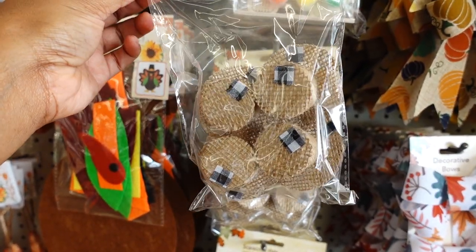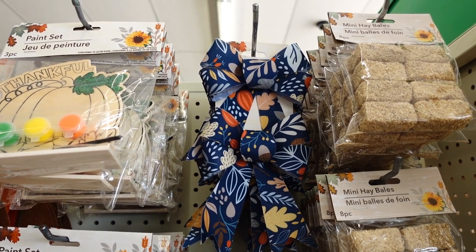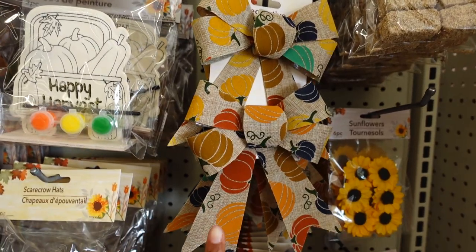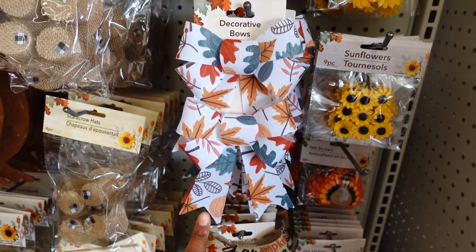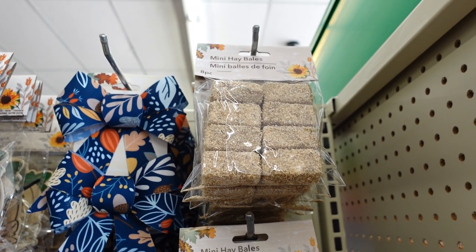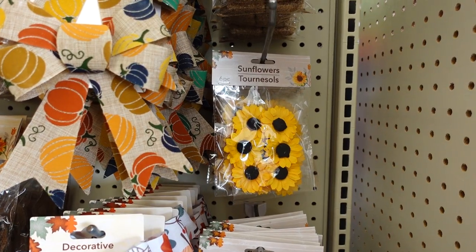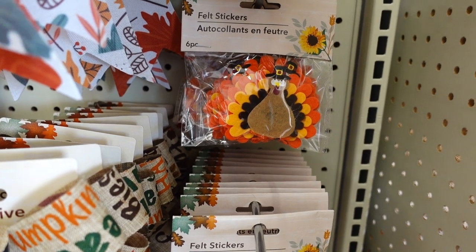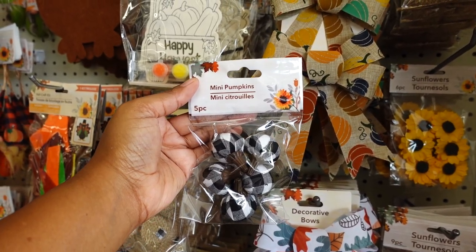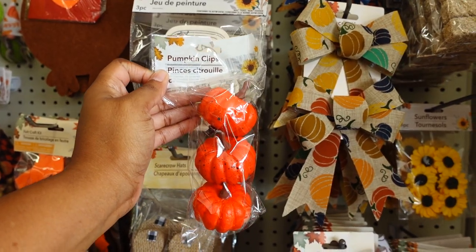Dollar Tree also has some new ribbons — you get two for a dollar 25. They have this color, and I think this one's going to be popular, or maybe this one. Oh wait, this one is new too. You have the mini hay bales — eight for a dollar 25. They brought back the sunflower six-pack, the felt turkey — you get six — and mini pumpkins, you get five in several colors. You get the buffalo check, also orange.